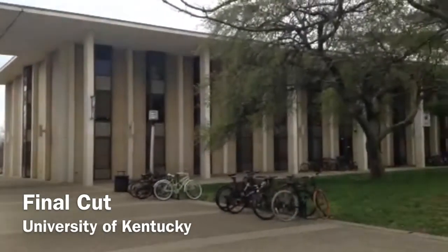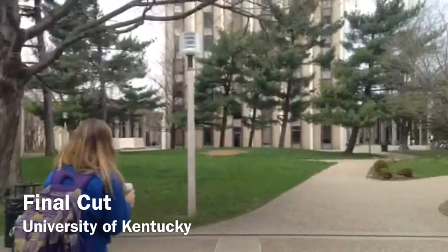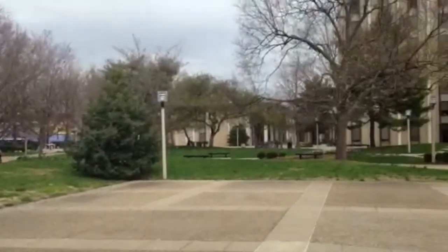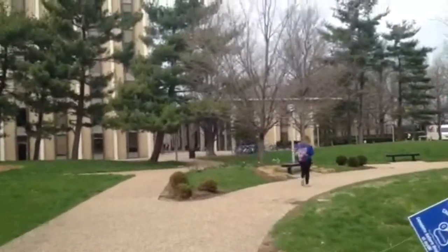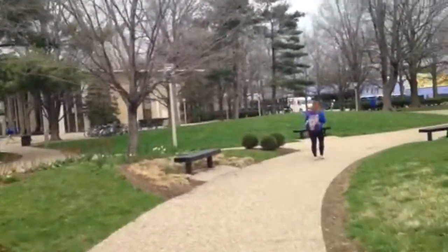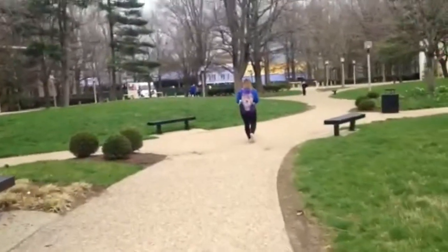The University of Kentucky has two types of dorms for students to live in. There are older, traditional-style dorms, for example, Kerwin and Blaney Complex, and the newer suite-style dorms, for example, Champion's Court. Incoming freshmen could have difficulties deciding where to live. The older dorms have benefits including close proximity to the Johnson Center, William T. Young Library, and Commons Dining Facility. The newer dorms are located near the Student Center and Whitehall Classroom Building.